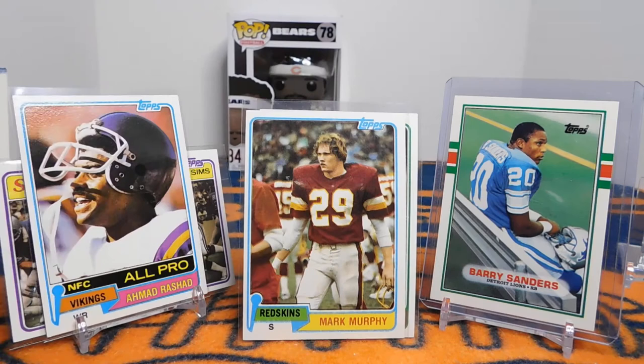Ahmad Rashad — loved watching him play back in the day. Mark Murphy's rookie card — this is kind of an interesting one. He played for the Redskins from '77 to '85 and is currently the president and CEO of the Green Bay Packers, so he's involved in all that Aaron Rodgers drama. There was an article where he described Rodgers as a, quote, complicated fella. In 1983 he was an All-Pro, led the NFL in interceptions with nine, and was a Super Bowl XVII champ with the Redskins.